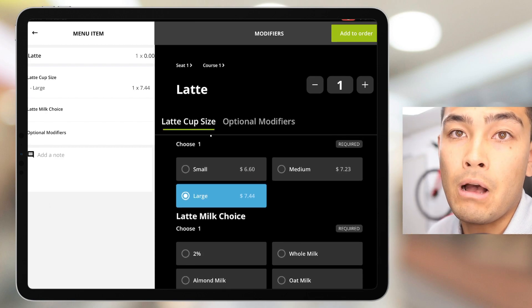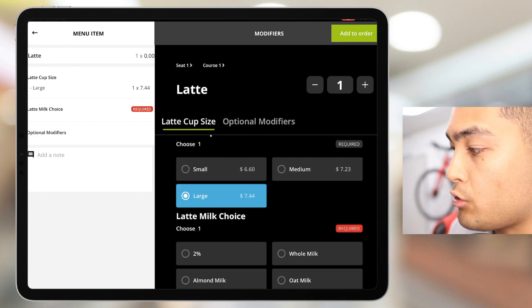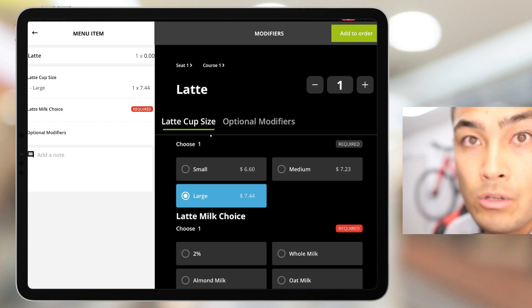The next force modifier is going to be the type of milk. As you can see, if we try to click the button on the top right to add to order, it's not going to let us move forward because of that force modifier — and that's going to ensure that your employees don't make a mistake and get the orders wrong.